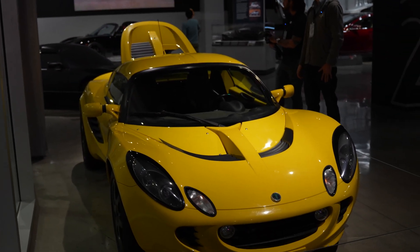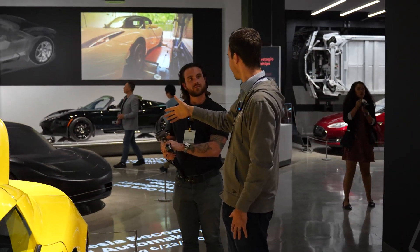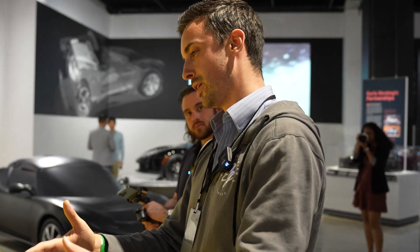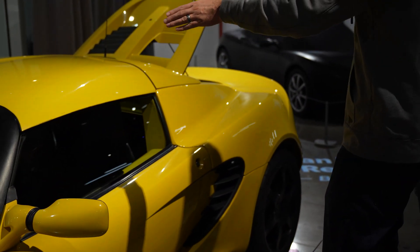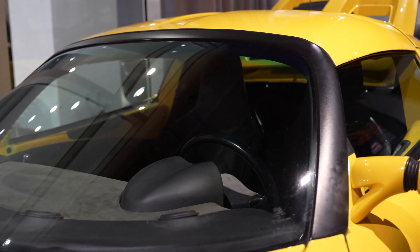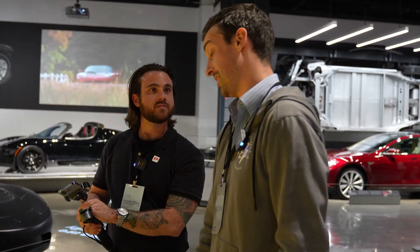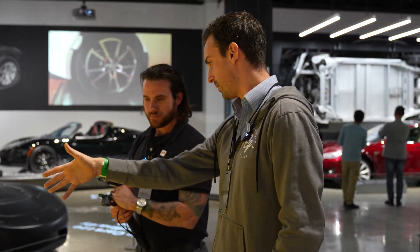Dave Morris said something funny — so many people believe the Roadster is mostly Elise, and it's one of the things that annoys him about the project, because obviously they put a lot of work into that car. When you get into a Roadster, you open the door, put your leg in, sit down, and see the mirror, the dash, and the windscreen — and those are basically the only parts carried over from the Elise. The number is about seven percent — or four percent, depending on how you calculate it — of the Roadster that is Elise.